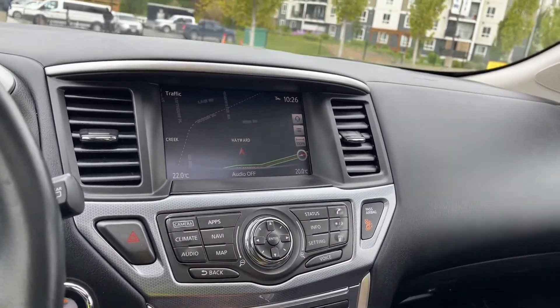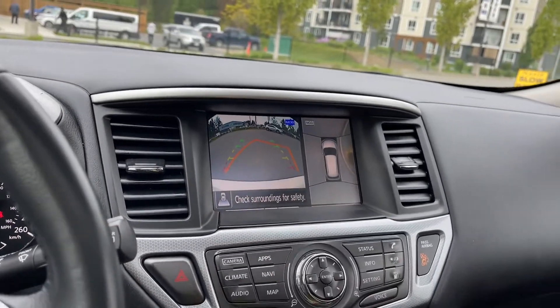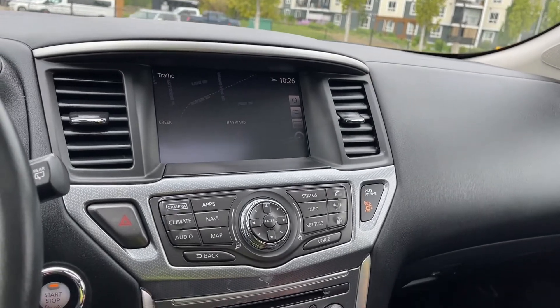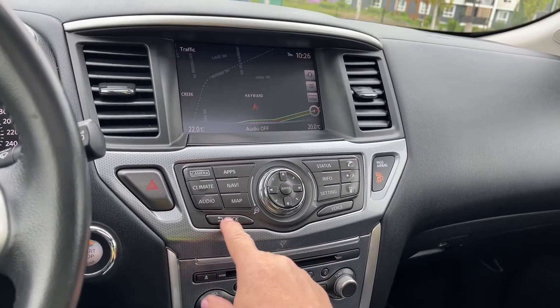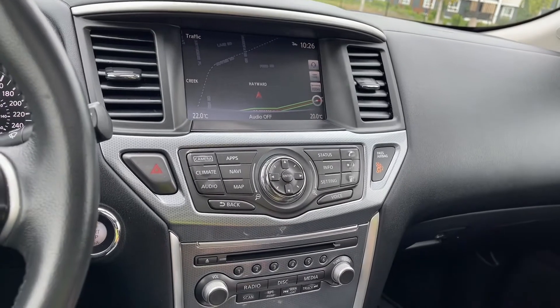When you go in reverse you're going to see this view, and then the lines show how close you're getting to another object or vehicle when going in reverse. You've also got your info, gas fill up, and the ability to go back into different options and enter information.